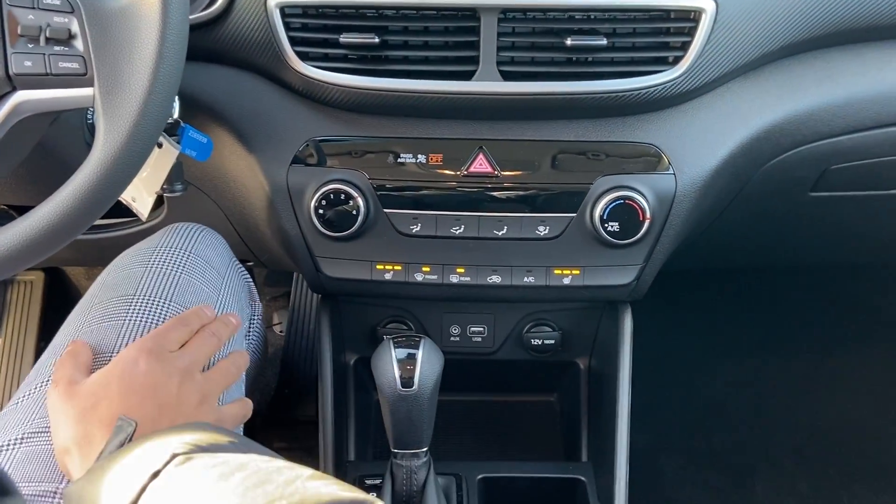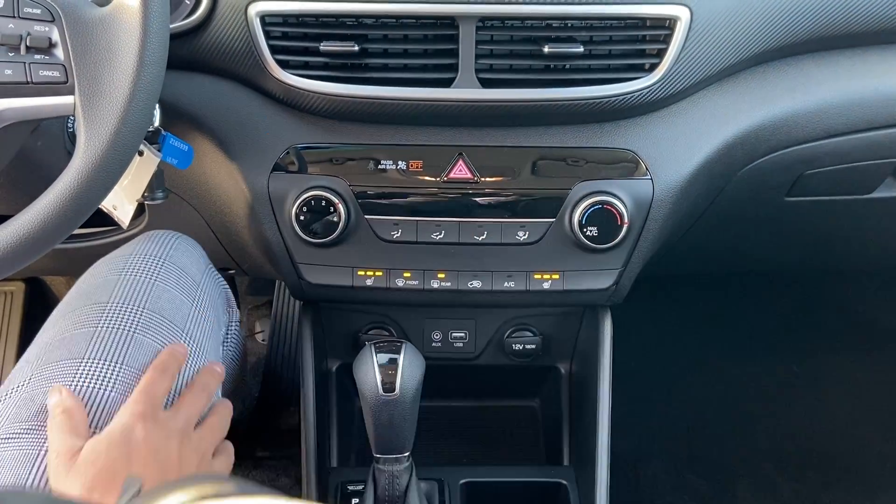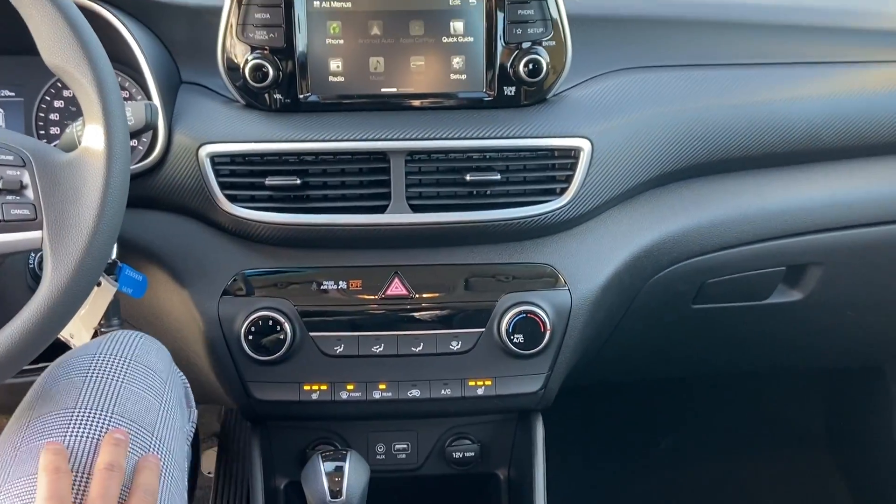You have heated seats with options for both the passenger and driver. Climate control is just down here, as you can see — it's very sleek as well.